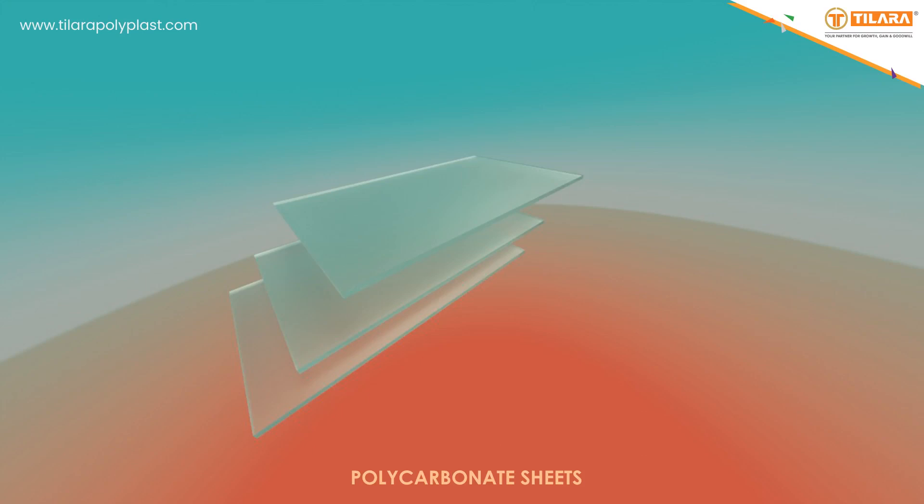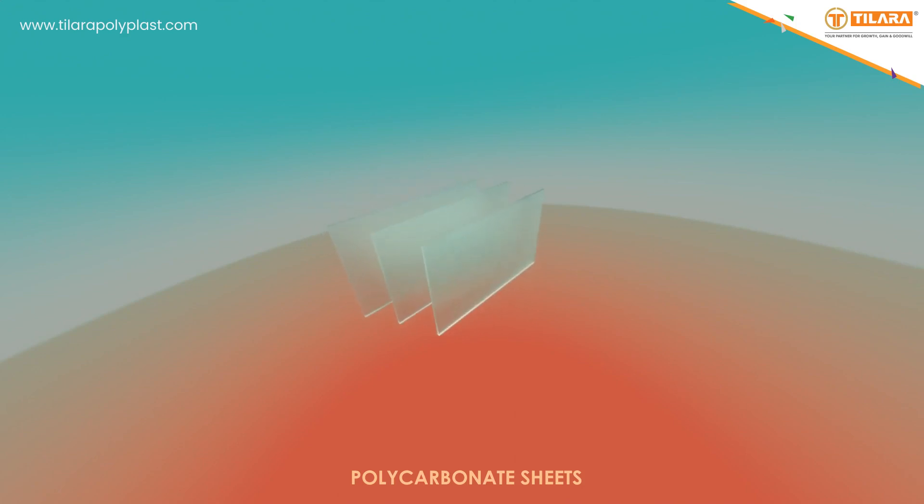Hello everyone. Polycarbonate sheets are modern materials with super strength and durability which can be used for various applications. Sometimes it is used as a replacement for glass material due to its benefits. In this video, you will learn about how it protects you while used in different applications.